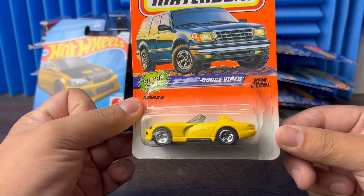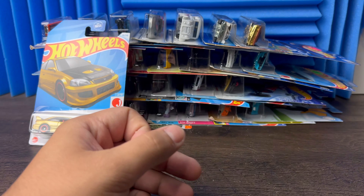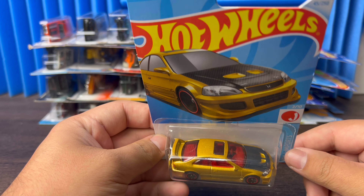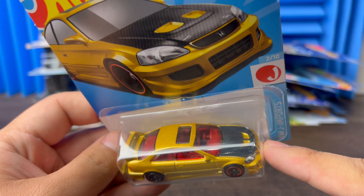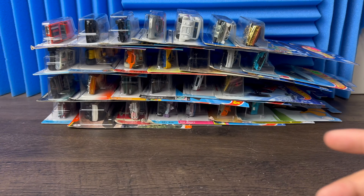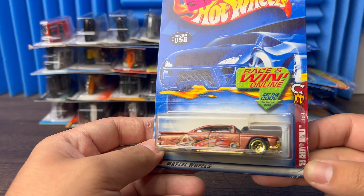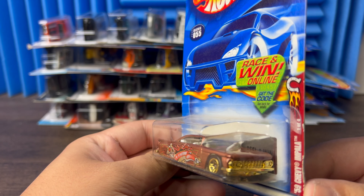Next we're going to the new Honda Civic Si — these things are amazing. They got the black hoods like little carbon fiber. You can't really tell there, but there it is — it's kind of shining. Nice little casting of a car. Then next we go to another Impala — this one's a 59 Impala, got that pony on the side with a police badge and gold accents. Nice car.